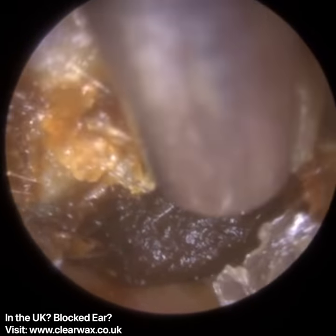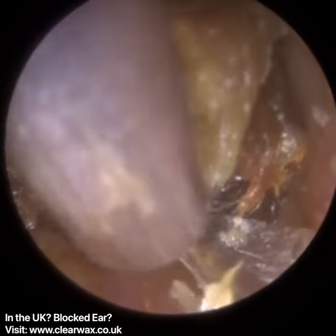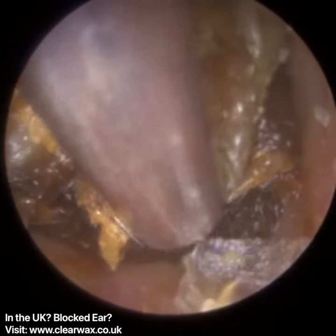Once we've got the wax out, you can see the eardrum — it's nice and healthy. The polyp — the patient is completely unaware of it and it doesn't cause them any symptoms.